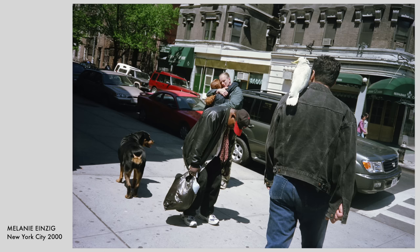Street photography is the genre that has just about everything — beauty, drama, excitement, humour, and sometimes the really bizarre. So even though my own pictures aren't really influenced by the more comical and curious side of life, I do take great pleasure in seeing what those who can find it do with it. This picture from Melanie Einzig, taken in New York in 2000, nicely sums up the sometimes odd nature of the streets.